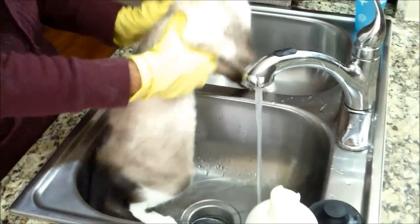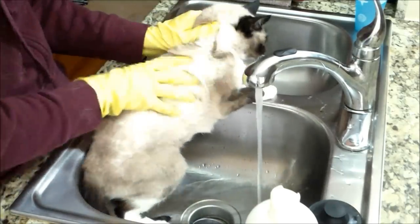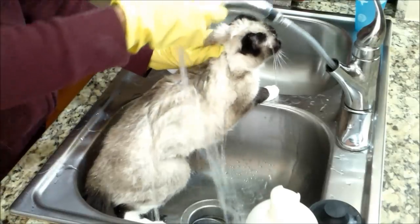First you gotta settle Kitty down by scruffing her. She's not gonna like it but it's for her own good. And she smells like a turd. Then start with the water — she secretly loves it and it calms her down instantly.